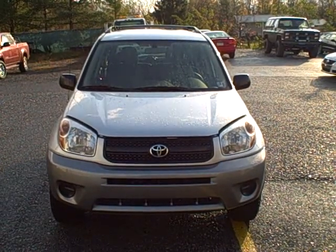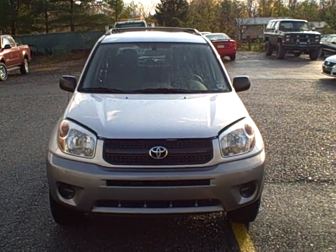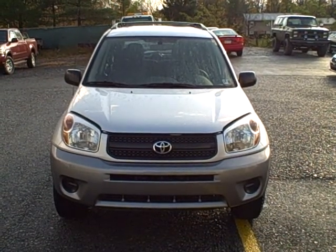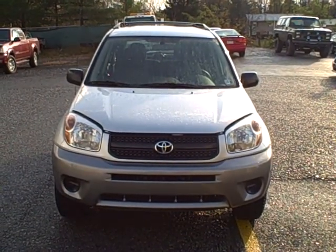Current miles is only 17,563, which makes it a certified vehicle through Toyota, which means you'll get the remainder of a seven-year, 100,000 mile warranty. Let's take a closer look.